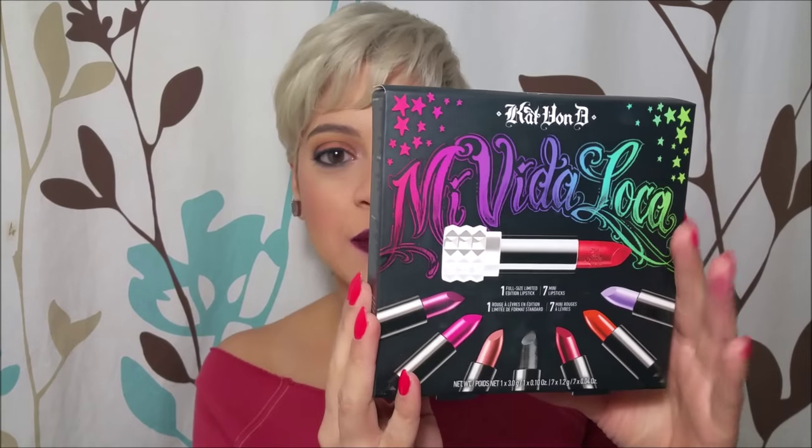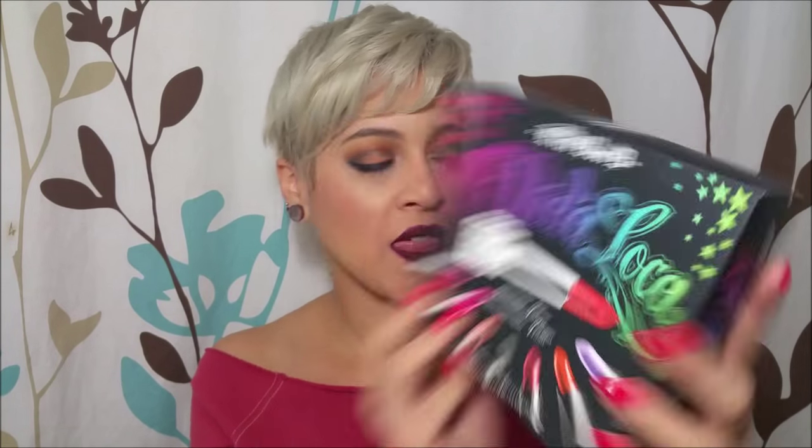They're so much cheaper than just buying the full sizes, especially knowing that half the time you're not going to go through most of it. I'm really excited about this set because it is the Kat Von D lipsticks, and it's called the Mi Vida Loca set. It comes with essentially seven mini lipsticks and one full-size lipstick, which is awesome.